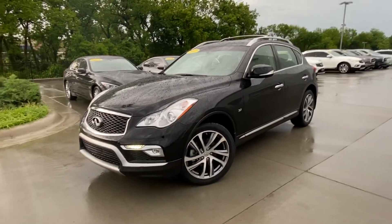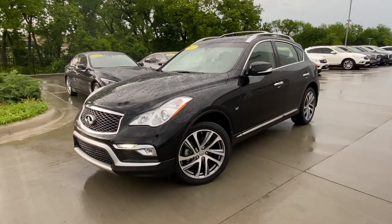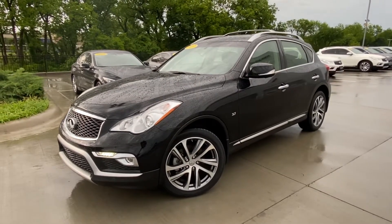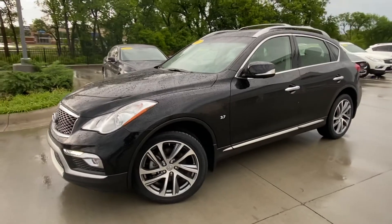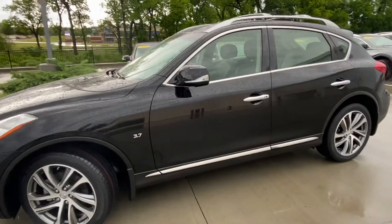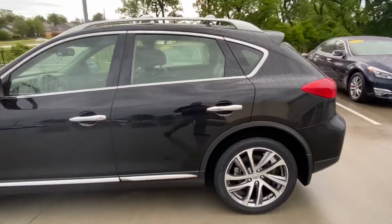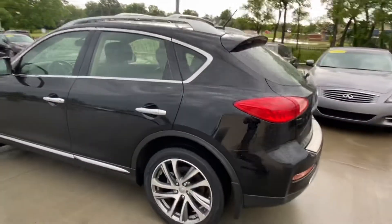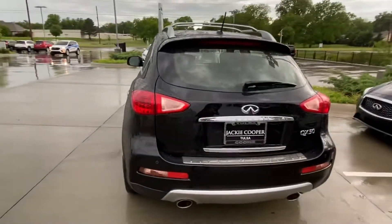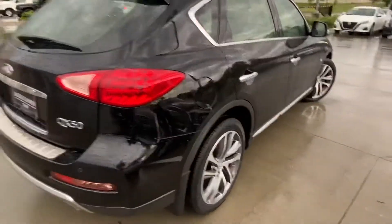Hi there, this is Gregor at Jackie Cooper Infiniti in Tulsa. This is the 2017 Infiniti QX50 — previous generation, still a great looking car in super condition. I wanted to do a walk around on the vehicle to show you the condition inside and out. Forgive us for the rain — I just took the opportunity now that there's been a little break in the downpour to come outside and do a walk around.